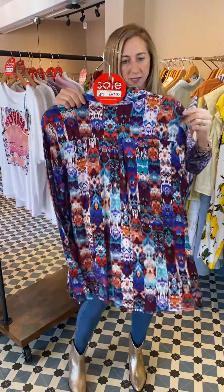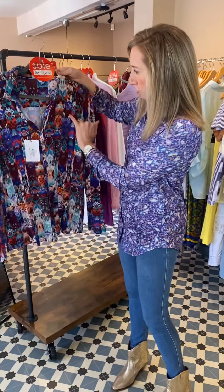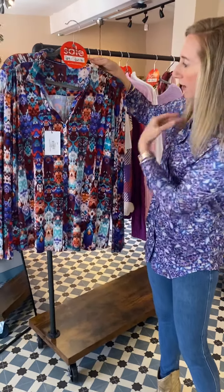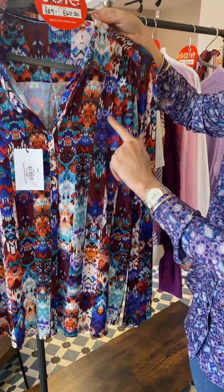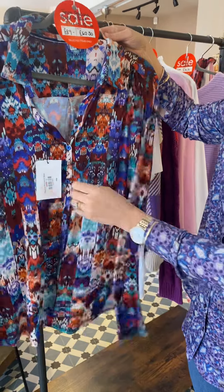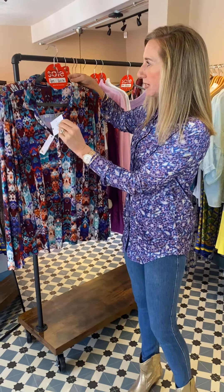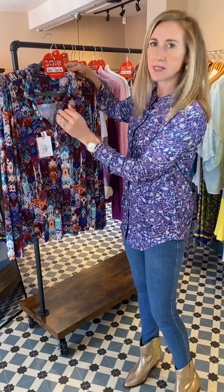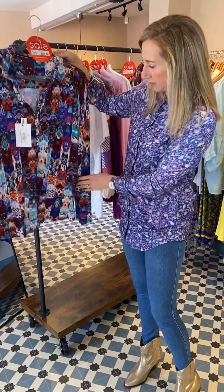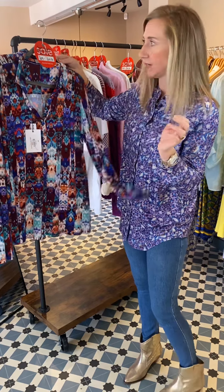On the theme of shirts, this is a Tinta one — we've just got a few left. It's got a rust colour running through it, orange, and that lavender colour as well. Great with white for now, so it's a really great transitional piece. This is called the Paulina, and it's £89 down to £62.30 — 30% off. Sizes available: 10, 12, and 16.